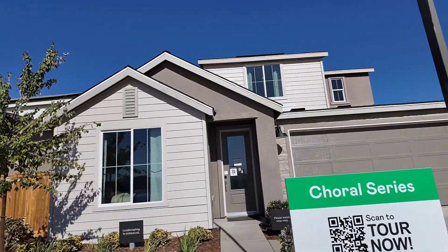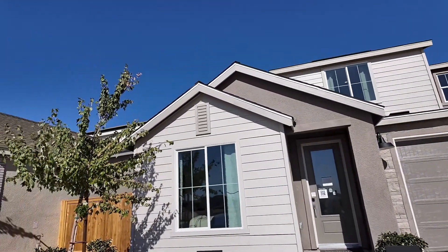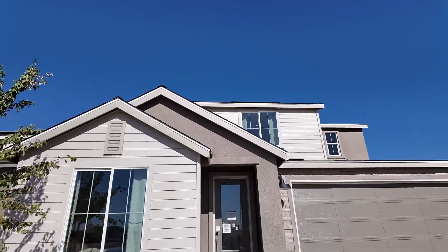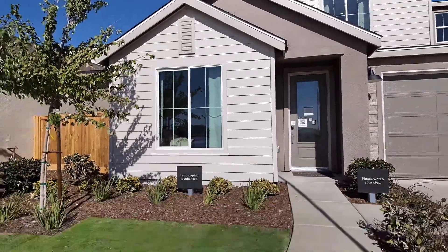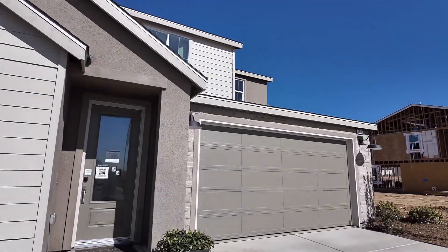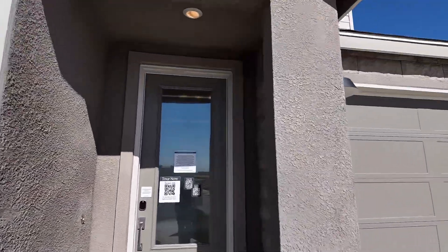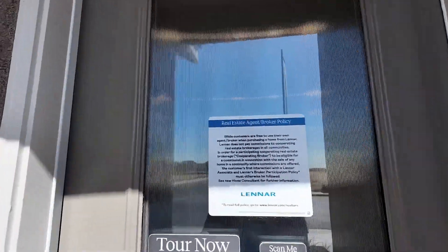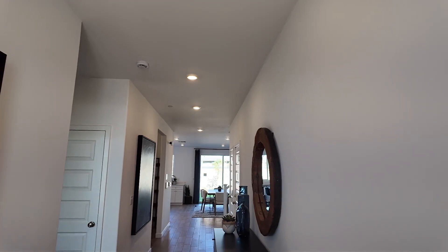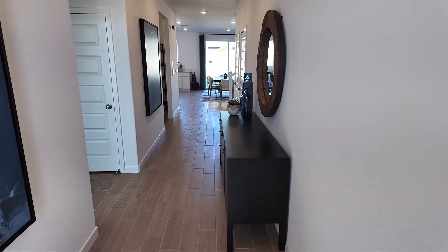Let's get started. This one is going to be the Melody. It is two thousand five hundred seventy-eight square feet, five bedroom, three bath. As you can see it has this awesome modern farmhouse elevation. This one is a two-story, and they only have two models but there are many more homes available. If you're interested, please reach out to me and I can give you a personal tour and talk about how we can get you into one of these new homes.